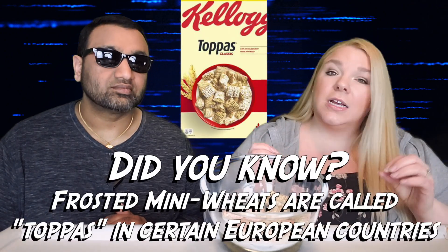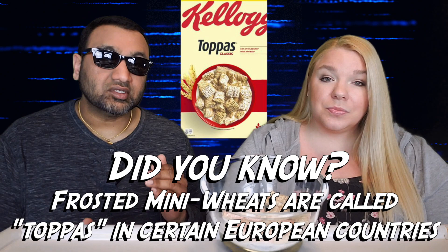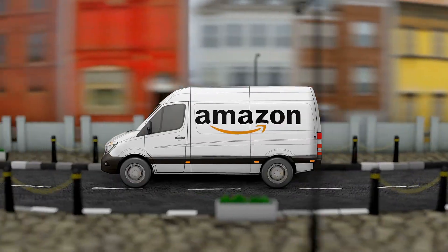You can definitely still see the frosting on there, and these didn't actually get as soft as quickly as some other shredded mini wheat varieties. Interestingly, with the cinnamon roll version I felt it was better without the milk, but with this one it's better with the milk — 100 percent.